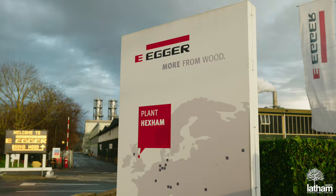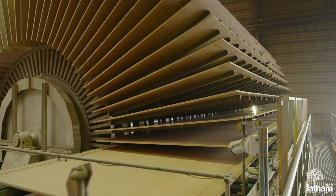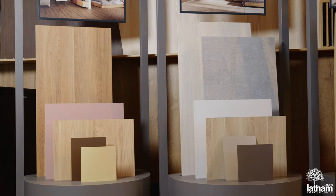Hi, I'm Matt from James Latham and today I'm here to tell you about the new Egger Decorative Collection 24 Plus. Egger is a leading global manufacturer of wood-based products with a broad range of panels in their portfolio, covering furniture, interior design and construction sectors.